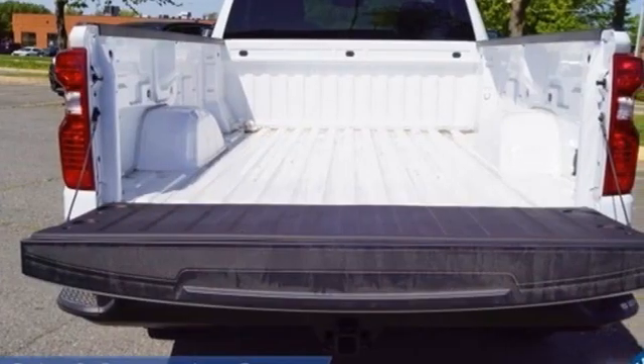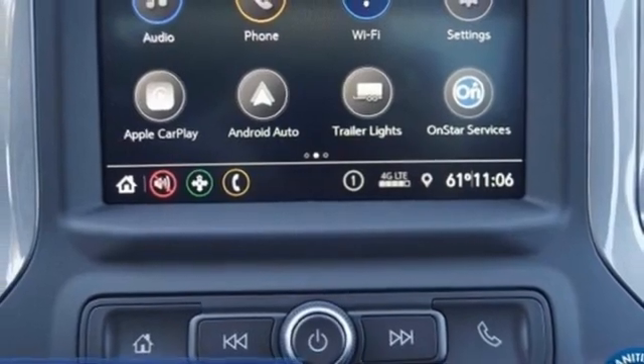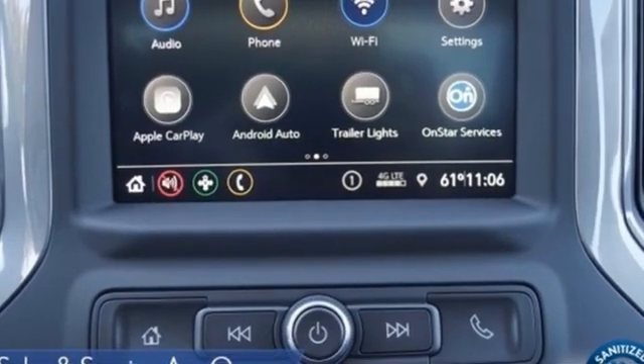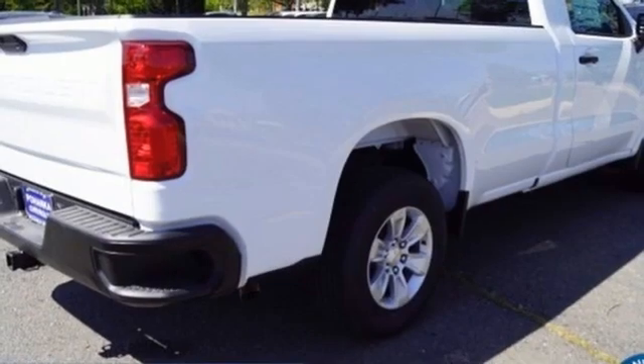Automatic transmission, rear wheel drive, driver selectable mode, streaming audio, wireless phone connectivity, manual tilting steering column, gas pressurized shocks, and V6 engine.